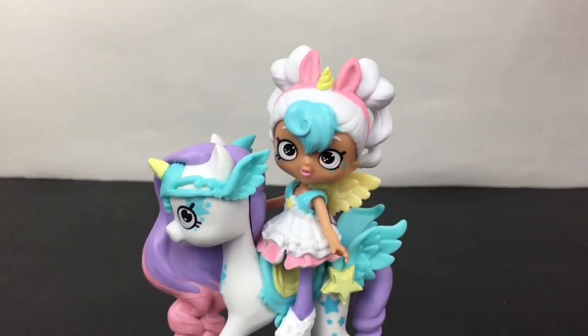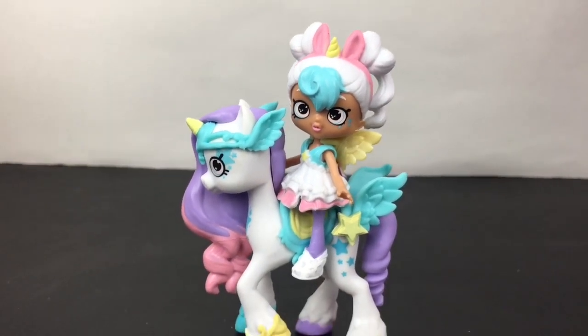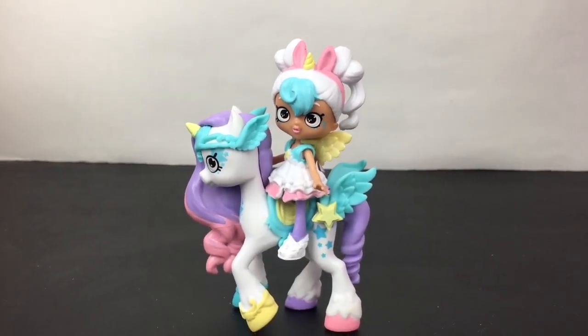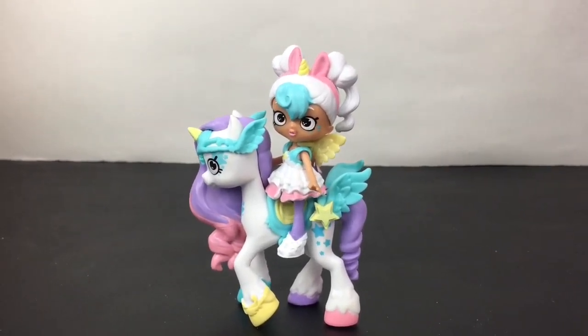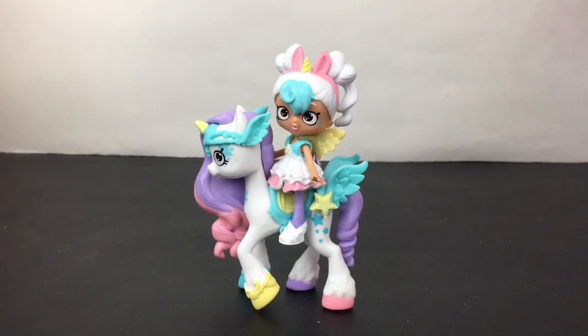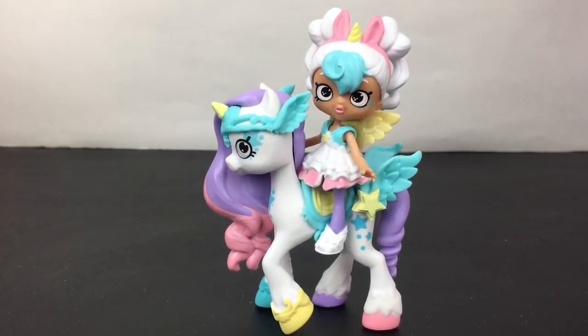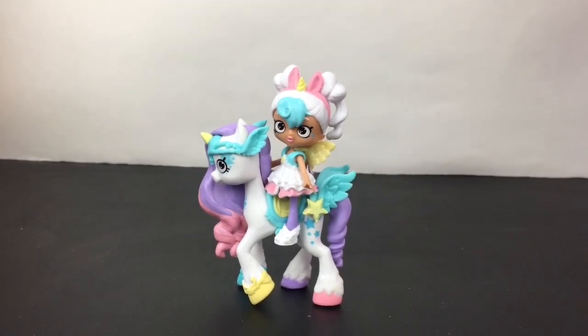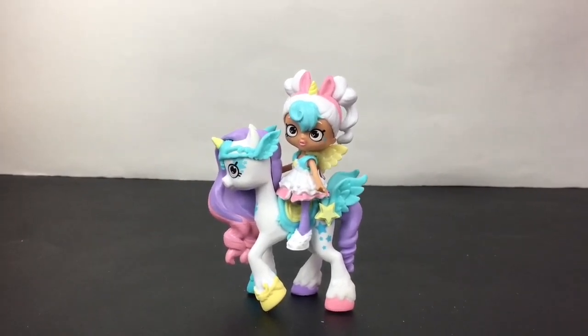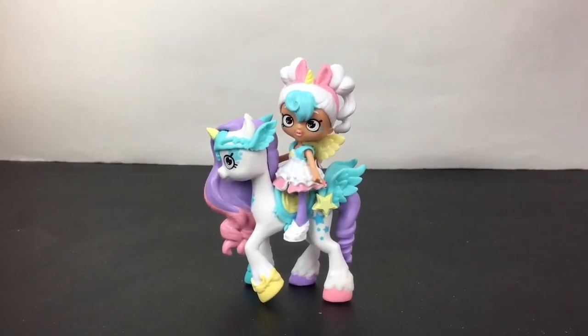That'll do it for this short little review video, but oh my goodness I'm so glad I opened her — she's awesome. I love Rainbow Dreamer as well. If you like this video please give it a thumbs up, feel free to subscribe to my channel. You can also check out my Happy Places playlist for more awesome mini toys. Thank you so much for watching, I appreciate it, and I'll see you guys next time — bye!